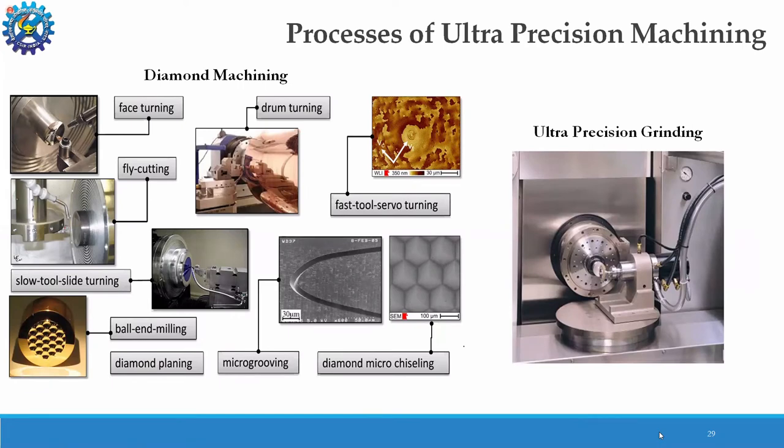Ultra precision machining processes are broadly classified as diamond machining and ultra precision grinding. Diamond machining can be face turning, fly cutting, diamond micro-chiseling, fast tool servo turning for making lenslet arrays, and slow tool slide turning for making off-axis mirrors. The difference between diamond machining and ultra precision grinding is that diamond machining is single point cutting whereas grinding is multi-point cutting. Single point cutting always gives better accuracy. Single point diamond turning is the most advanced technique of ultra precision machining, and we at CSIO have this facility.